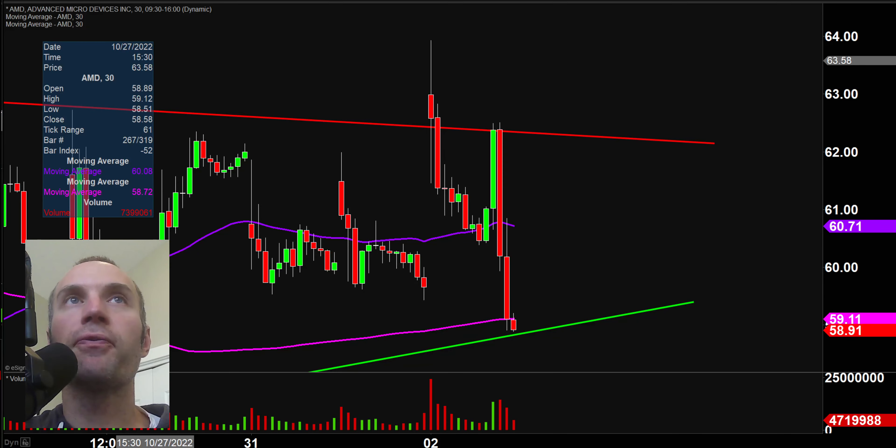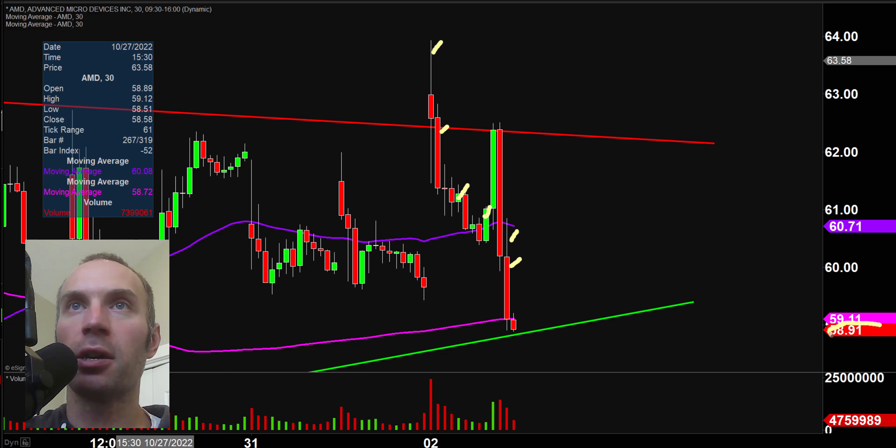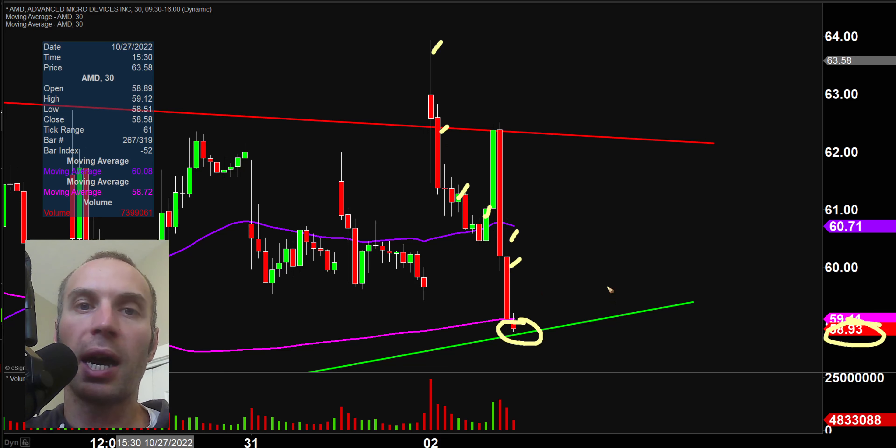A couple of clarification points. First off, I'll be using the 30-minute timeframe, meaning each one of these candlesticks represents 30 minutes worth of time. You'll see that number changing around and the candlestick right there will also be changing around. That is because the market's still open for a small amount of time. But I like to do these videos when the market is still open, because sometimes we can capture some really interesting late-day price movement.